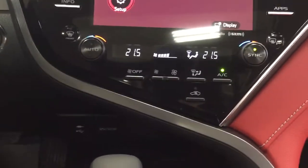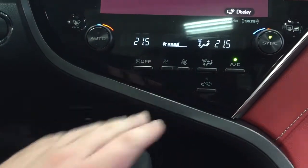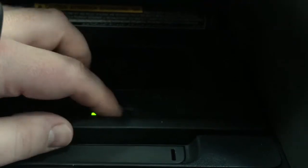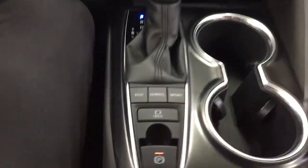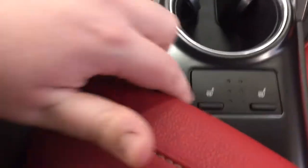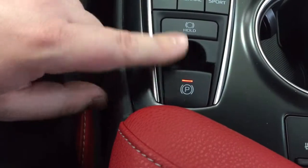Down below the screen you have dual zone climate control settings and mode select. Underneath that you'll find your power outlet, USB, and auxiliary inputs. There is also a wireless charging pad — just turn it on and place your phone on top to start charging. Below that you have storage space, and an automatic transmission with eco, normal, and sport mode along with your electronic e-brake. You also have your heated seat controls for both driver and passenger.